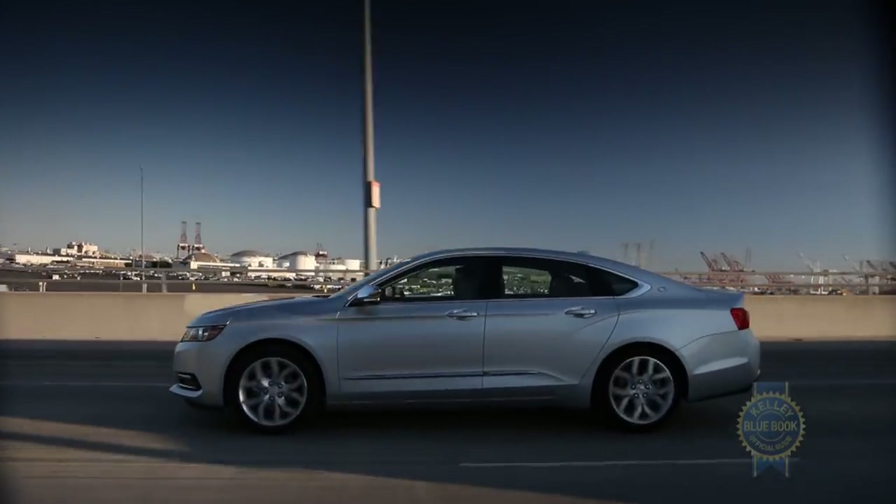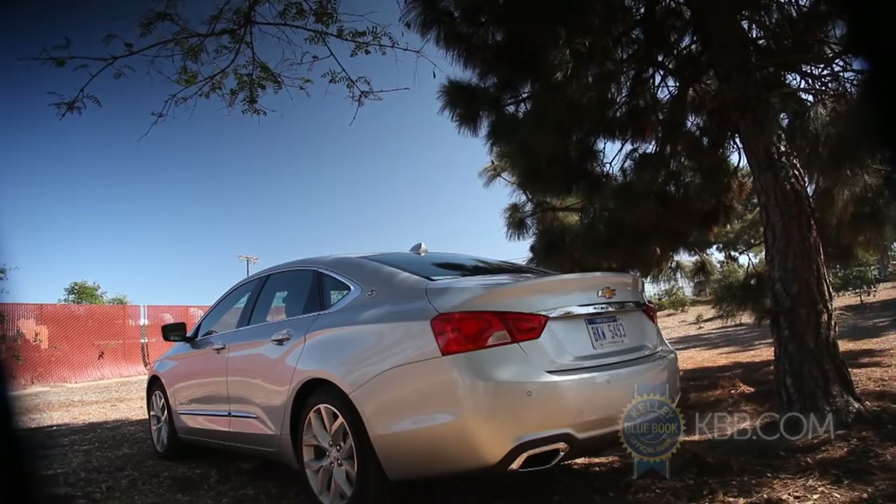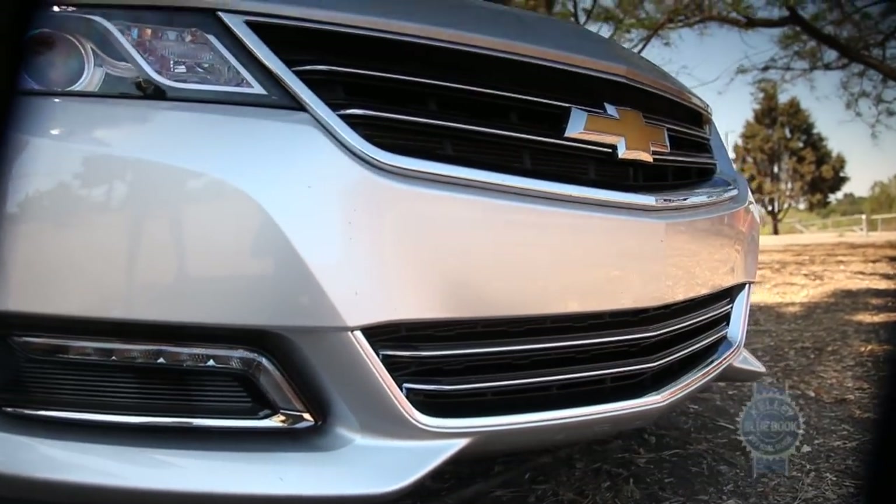Chevy Impalas of recent memory might well be the least visible cars on the road. After a long stint playing it safe, Chevrolet has decided to take some risks with its full-size icon. Sounds good, but does this riskier take do right by the Impala name?